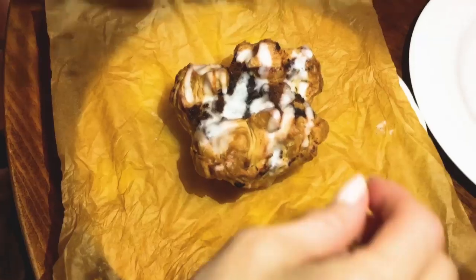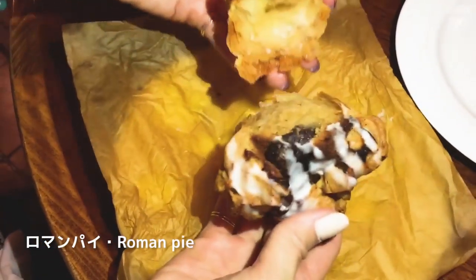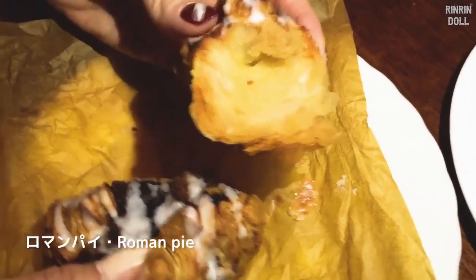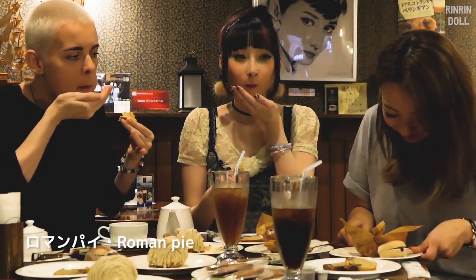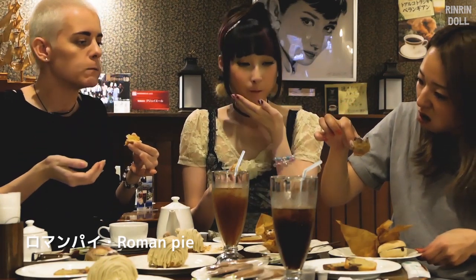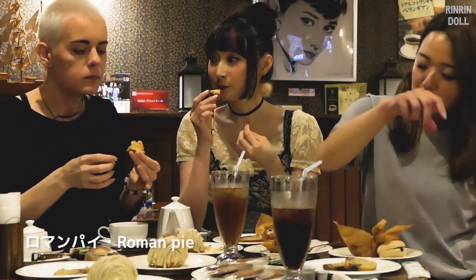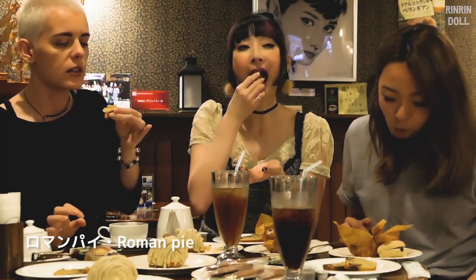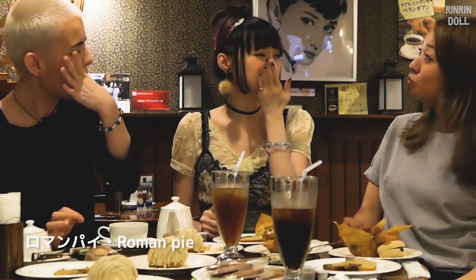Okay, let's move on to jomangpai. Let's break it. Oh my gosh, look at that shiny, buttery, flaky crust! Cheers! That's buttery and flaky - oh, I love that. There's a little bit of a savory taste on the outside from the buttery flavor, and there's a chestnut in there too. So good!